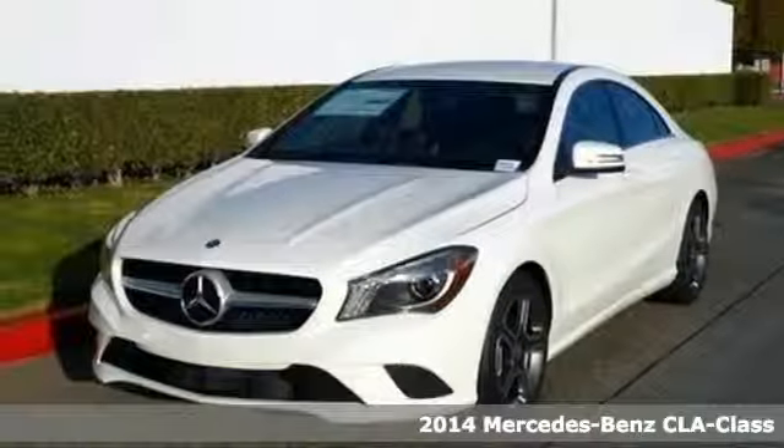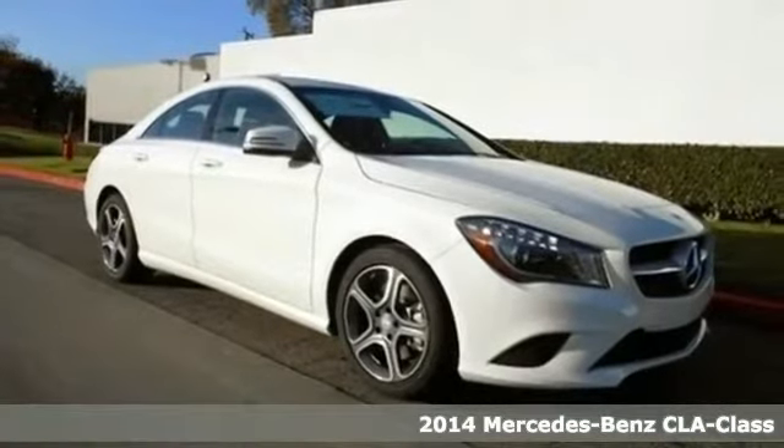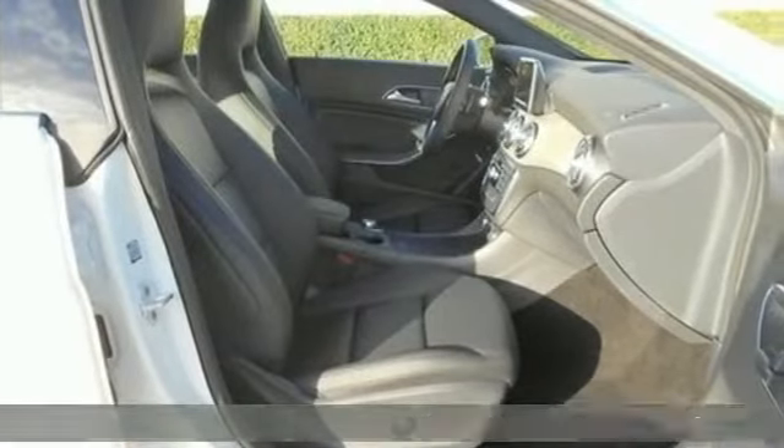It's a 2014 Mercedes-Benz CLA Class. Take home this one-of-a-kind 4-door with innovative coupe styling fused with luxury features.